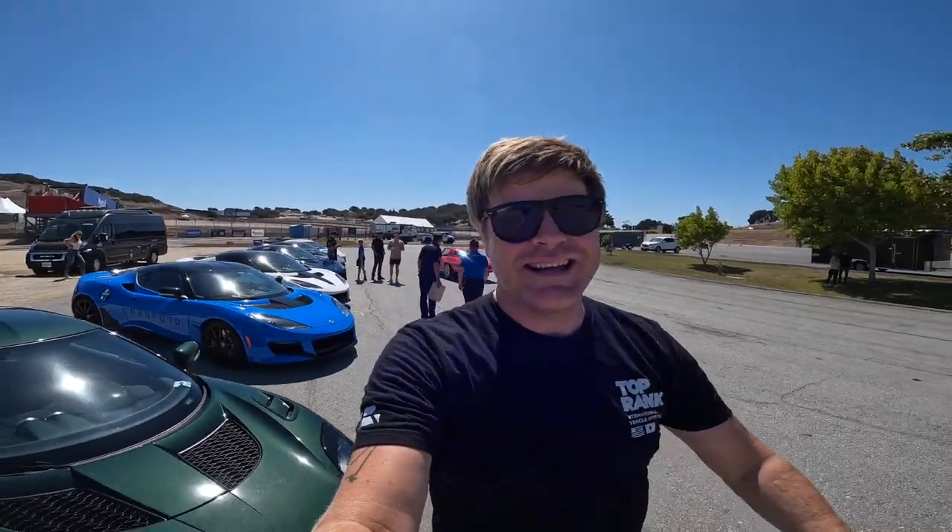We are back here at Laguna Seca. I was here not too long ago with my R32 GTR, but today we are here with some different cars. We are here with Radford Racing School in Radford, which has some really, really cool history.